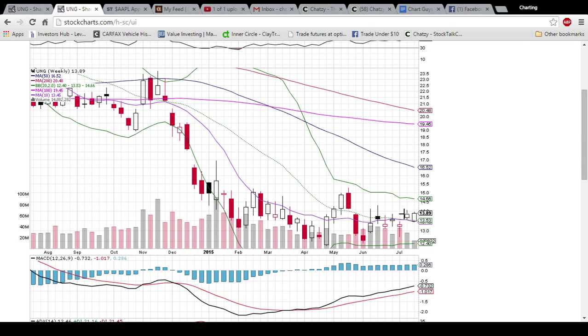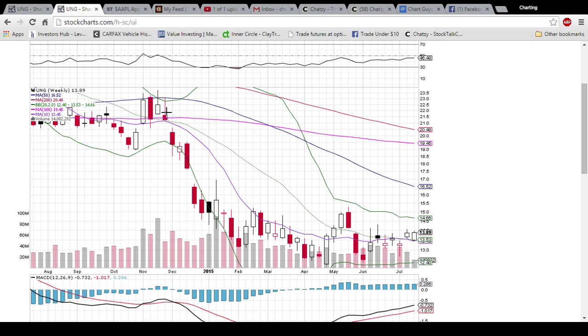We're going to have to keep checking back in with UNG daily to see how it plays out. But if we could get a close above the close of last week's candlestick, it would definitely be a good sign for the bulls, because higher highs are what it's all about when you're looking for a bullish uptrend.